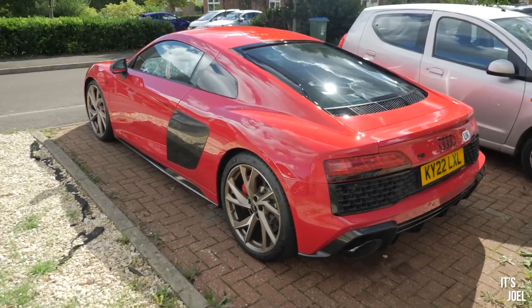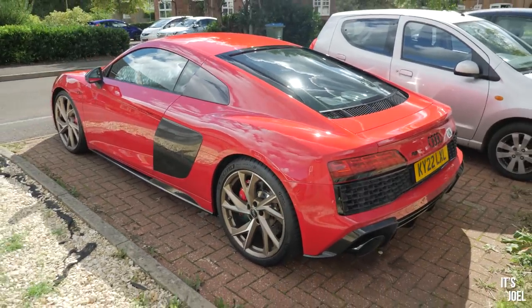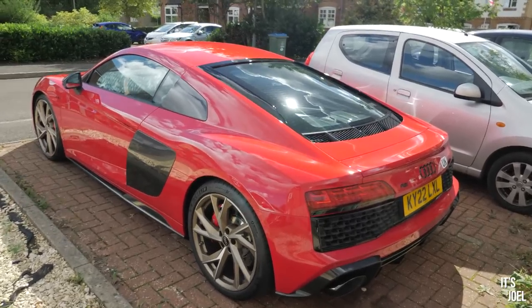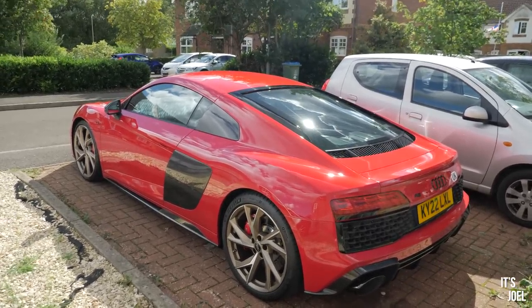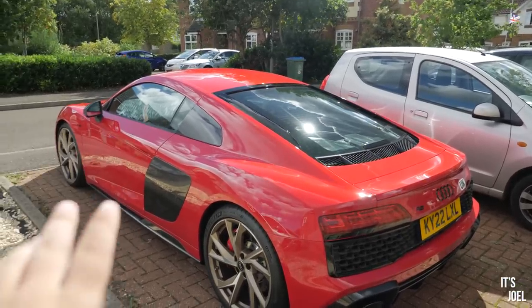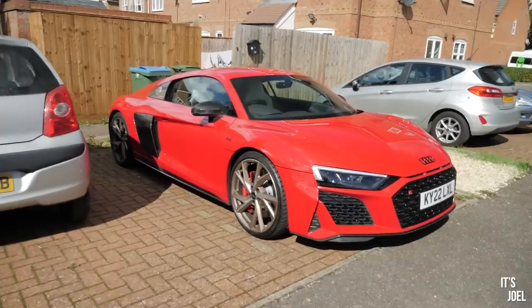Here it is then — this is an Audi R8 rear wheel drive performance edition, obviously a coupe as well. About 570 PS, eight and a half thousand RPM redline, and a top speed of over 200 miles an hour, which will become important for reasons you'll find out in the next videos on this channel.